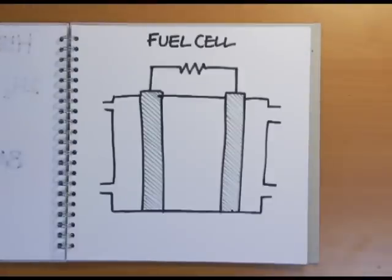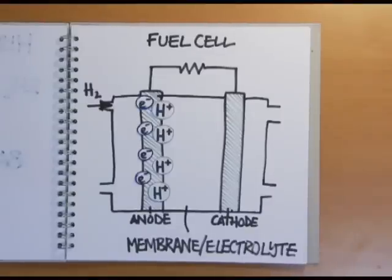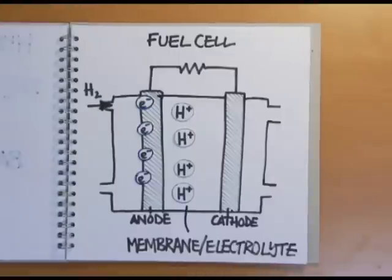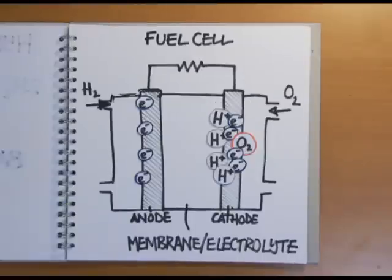In a fuel cell, it's possible to break the reaction into two halves by using a membrane to keep the two gases apart. On one side, hydrogen molecules lose electrons to the anode to form H+ ions, which diffuse through the electrolyte in the centre of the cell. On the other side, these H+ ions react with oxygen and gain electrons from the cathode to produce water.